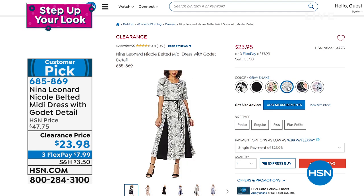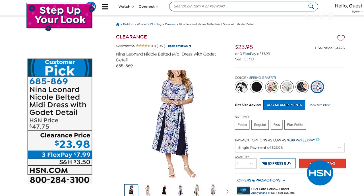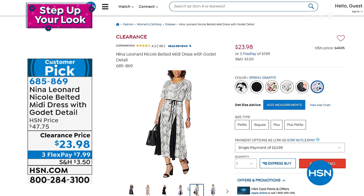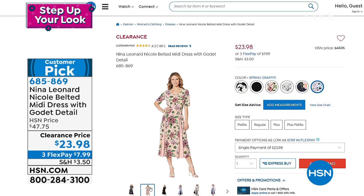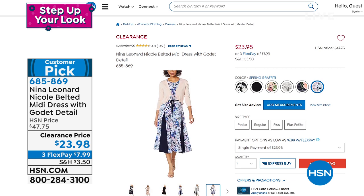We also have it in great prints like your blush floral, a gray snake which is nice and sassy, the navy dot floral, which is always very popular, as well as spring graffiti. Jump in and start ordering your customer pick right now. $7.99 gets it home. The sizes run extra small through 3X — go your normal true to size. It is machine washable. Choose your length, average or petite. That is at the end of the hour, so I teased you because I want you to stay with me the entire hour as we talk about Nina Leonard fashions.